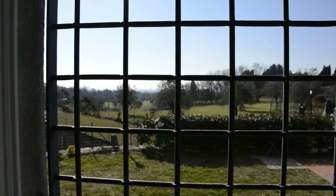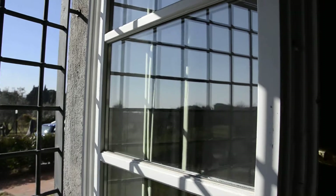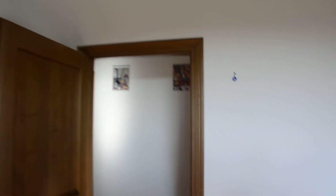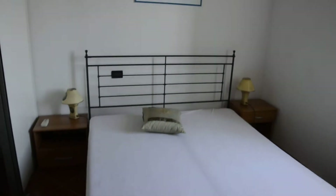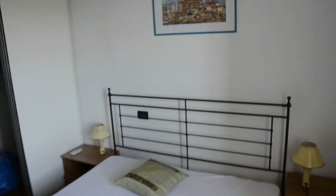From the window you can see the view, though as mentioned today it's not clear enough to see the sea. Now we're in the back bedroom, which has a nice view towards Castagneto and the garden. The apartment also has a storeroom, a garage, and two parking places.